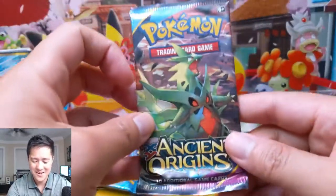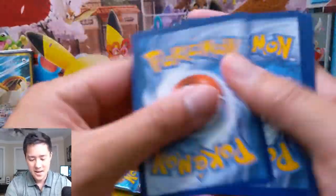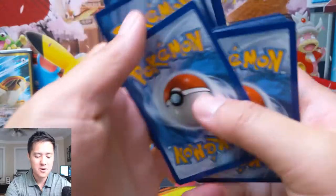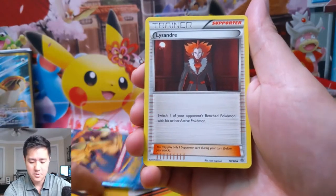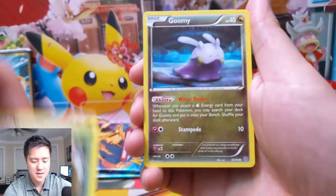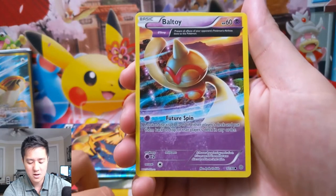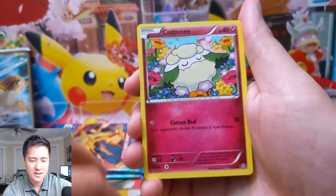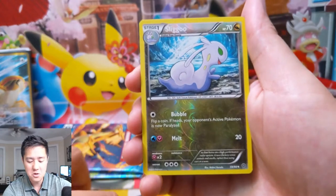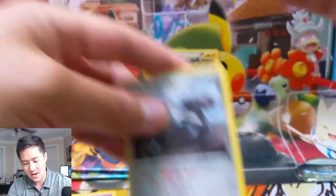Still looking for our first good pull — come on, give me that full art. Moving on to Ancient Origins. I don't really know what we're looking for in Ancient Origins — this is the one with Primal Groudon and the water legendary. We have an Unknown, a Battle Toy — these Ancient Origins cards felt like a cool idea but kind of a missed opportunity. We have a Slugma and then a Metagross. Three regular rares, so this tin was a bit of a bust. Hopefully these two extra XY Evolutions packs will save the day.